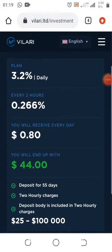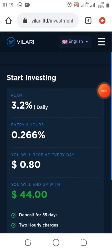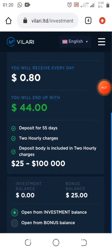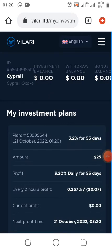As you guys can see, if I invest this $25 on Plan 3.2% daily — every two hours I'll be getting 0.266%, and you will receive $0.80 per day. If you do it for two days you'll be having $1.60. I'm going to select 'Open from Bonus' because it's from my bonus account — I'm not investing my own money. I'll click Pay Now, and the $25 will go into investment. The $25 has been deducted from my bonus balance.